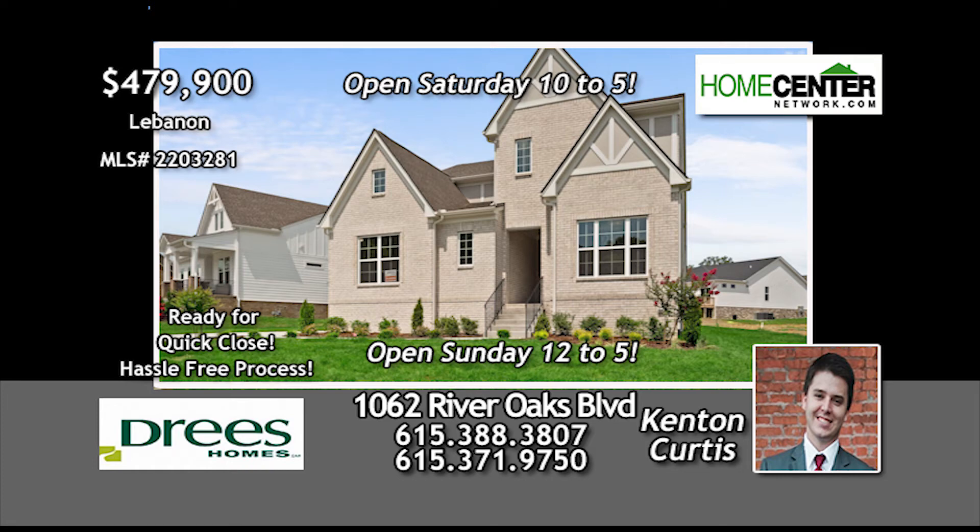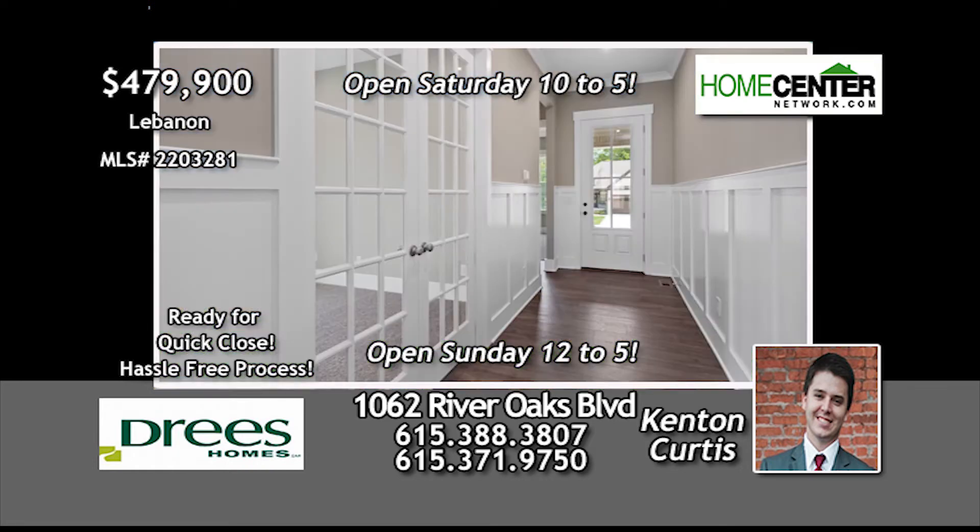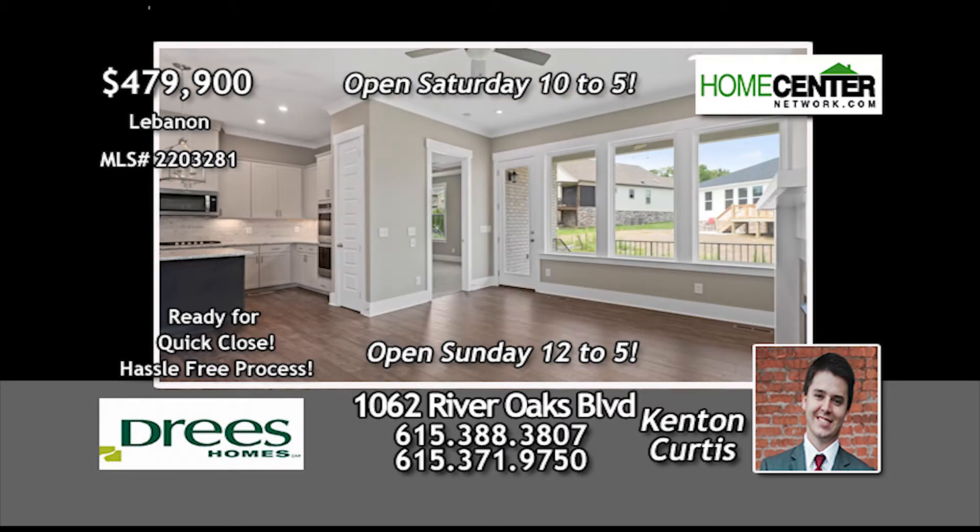Opportunity is knocking on this brand new Dries home that is move-in ready in Lebanon's beautiful River Oaks. This is one of the last lots in the first phase.